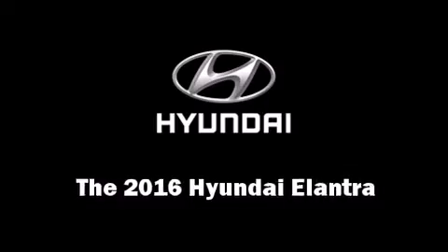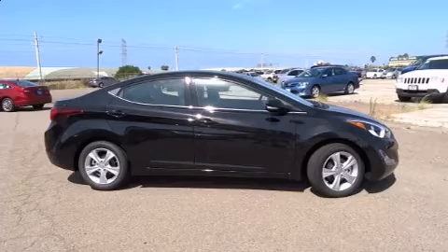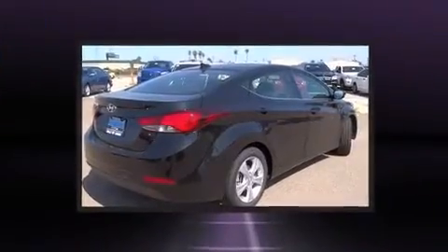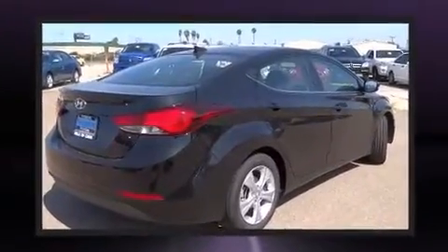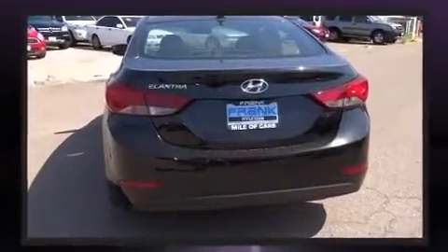The 2016 Hyundai Elantra. This four-door, five-passenger sedan leads among competitors in its segment. It features an automatic transmission, front-wheel drive, and a 1.8-liter four-cylinder engine.